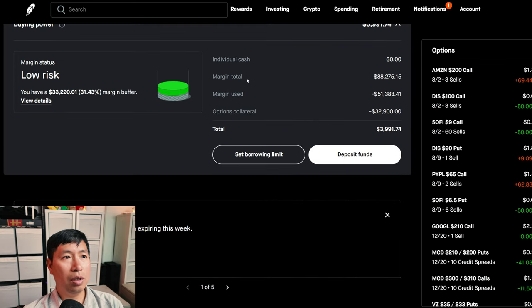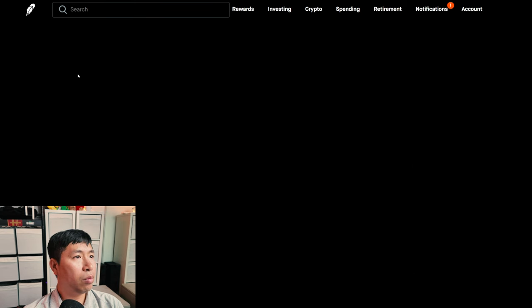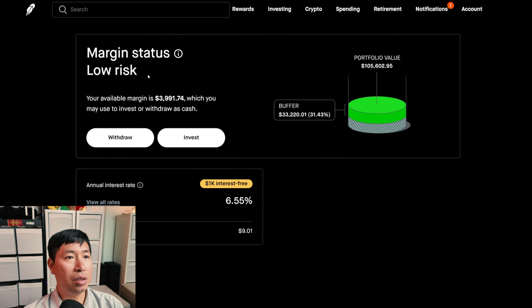This is a margin account. My margin total is $88,275.15. My margin used is $51,383.41. My options collateral is $32,900. This leaves me with $3,991.74 in buying power. My margin status is low risk. My buffer is $33,220.01 — this is how much more money I can lose before I get margin called. My annual interest rate is 6.55%. The daily interest that I am paying is $9.01. And I am borrowing $1,000 interest free.